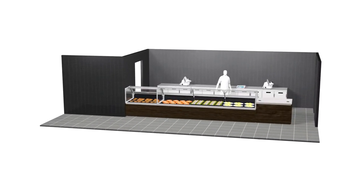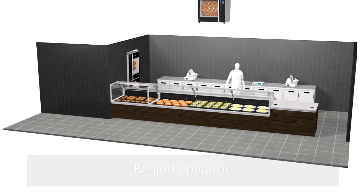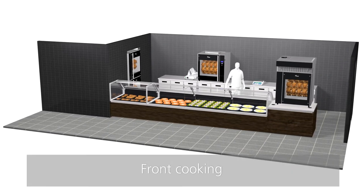The TDR can be used in different positions within the store: pass-through, separating the raw and cooked area, behind the operator, or right in front of the customer.